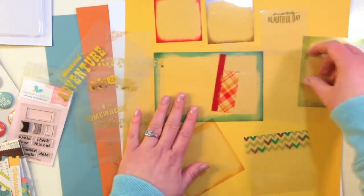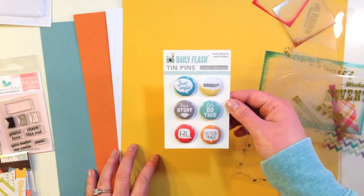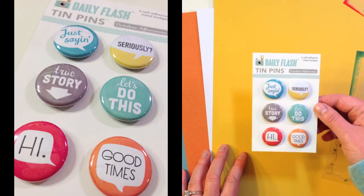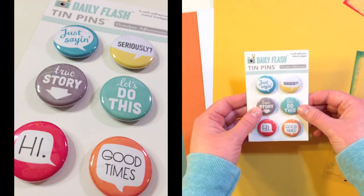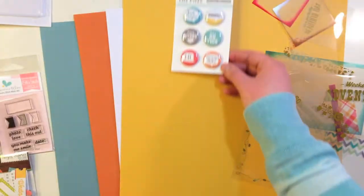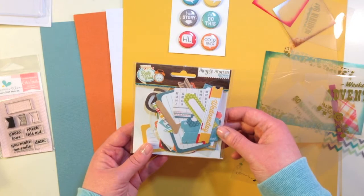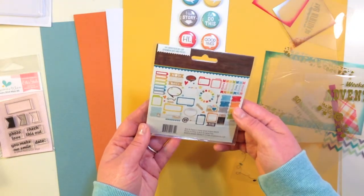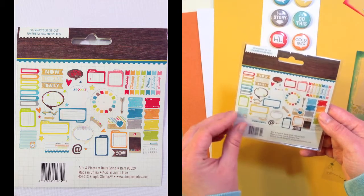There are also some other 4x6 overlays. Next up you get Daily Flash Tin Pins from October Afternoon — 6 self-adhesive metal badges with different sayings: 'Just Sayin',' 'Seriously,' 'True Story,' 'Let's Do This,' 'Hi,' and 'Good Times.' You get a package of Daily Grind Simple Stories Bits and Pieces — 58 cardstock die cut ephemera bits and pieces.